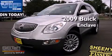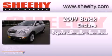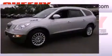This is a 2009 Buick Enclave. This crossover has a 6-speed automatic transmission, a 3.6-liter V6, and all-wheel drive.